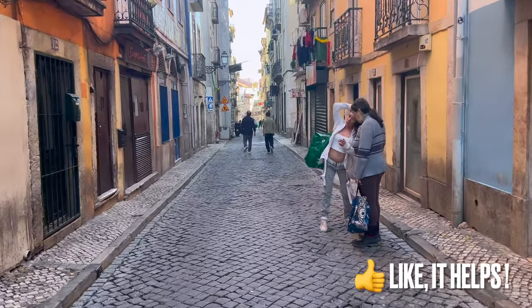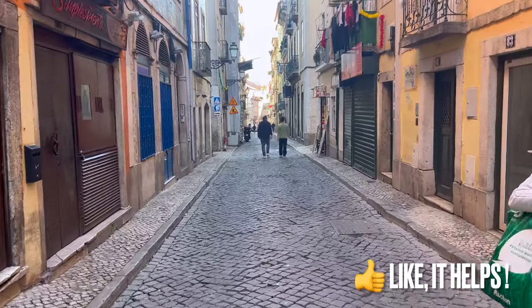Let's now cross Chiado and go to another viewpoint. It offers a great view of the river.